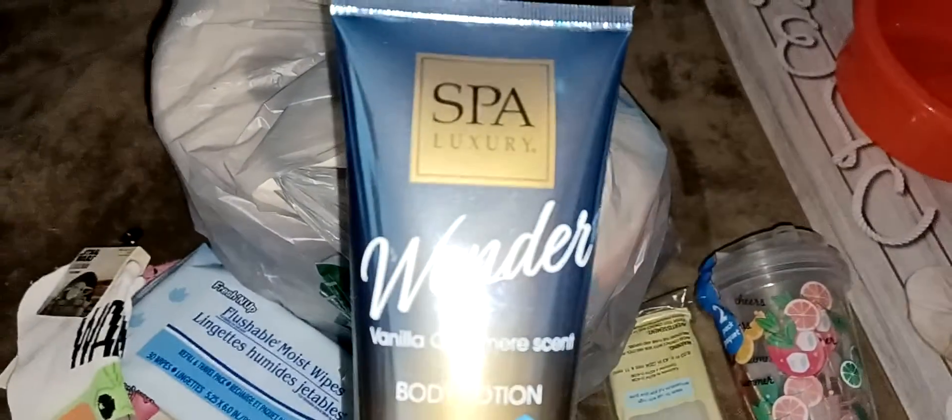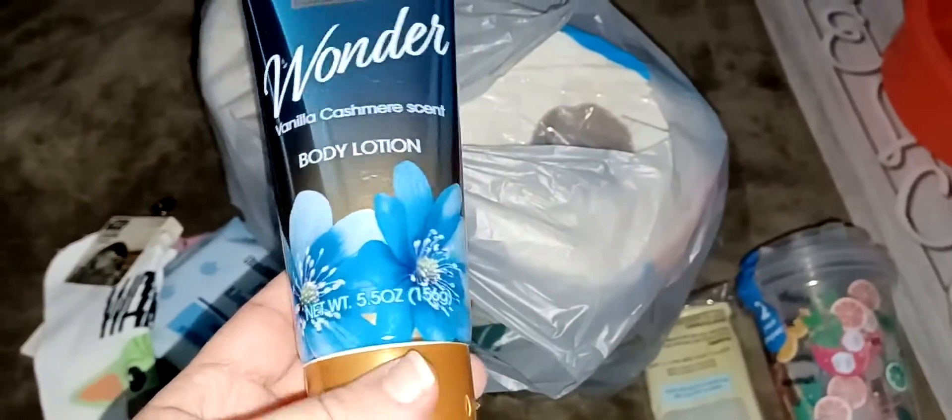I got some more glue sticks because I'm always losing my glue sticks — I don't remember where I put my other ones. I also got this lotion here, this is Wonder Spa Luxury, vanilla cashmere scent. It's 5.5 ounces.